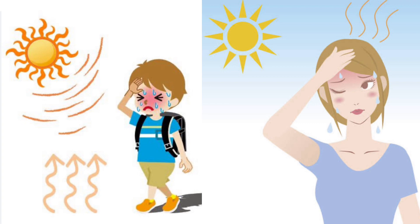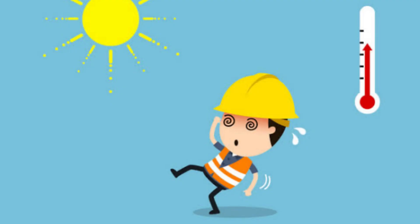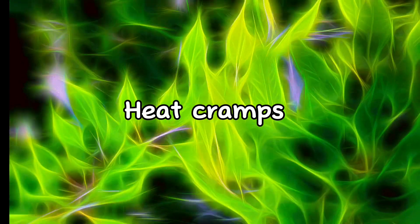Now let's proceed to heat exhaustion. It is the body's response to an excessive loss of water and salt, usually through excessive sweating. Heat exhaustion is most likely to affect the elderly, people with high blood pressure, and those working in a hot environment.